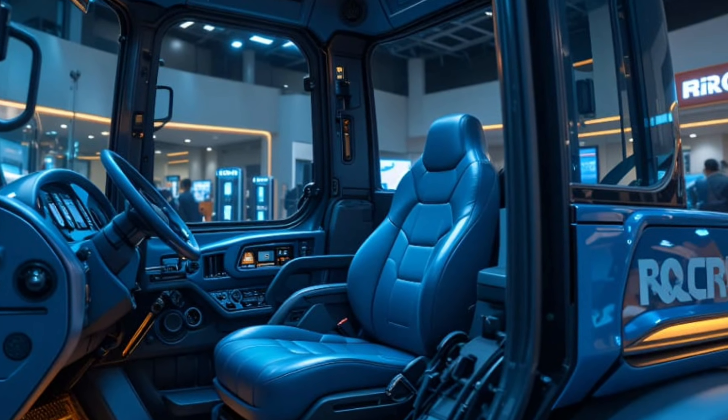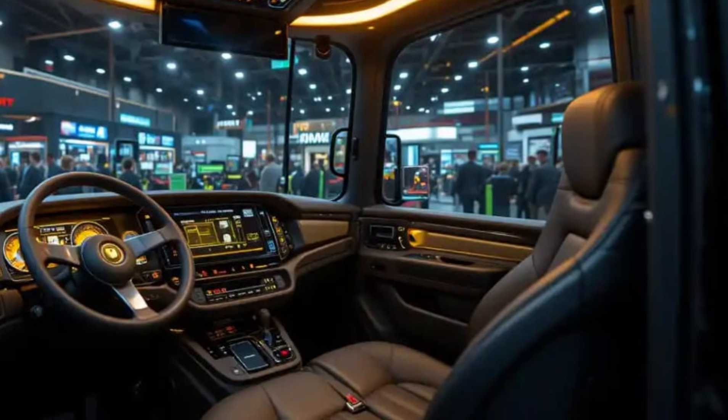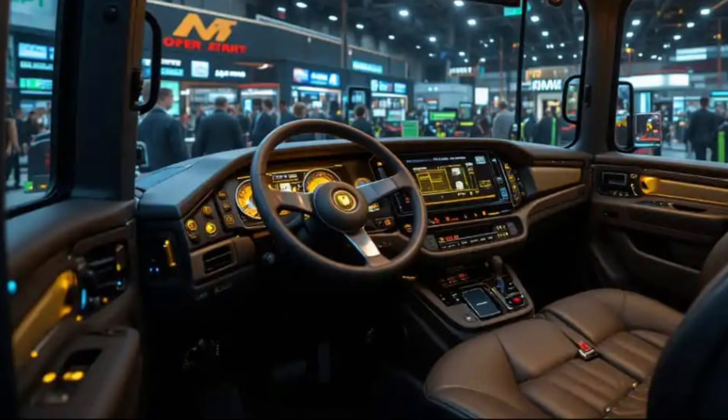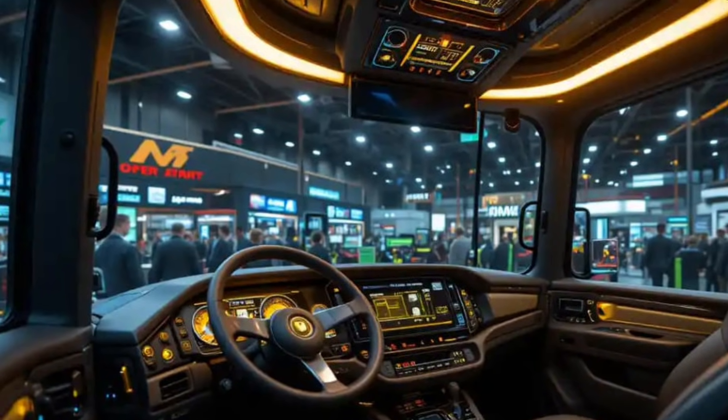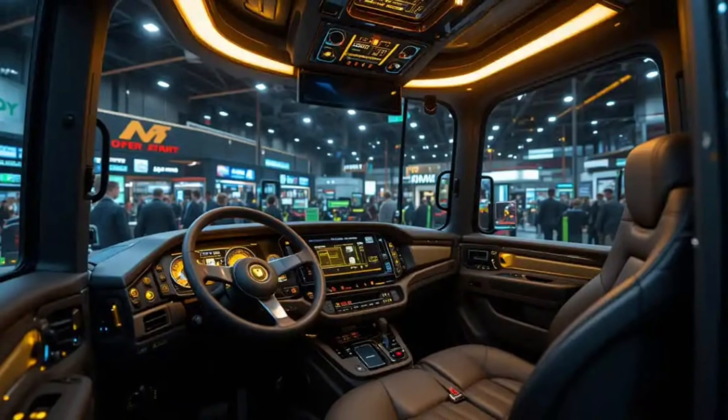The tractor's enormous fenders blend seamlessly with its extended chassis, emphasizing both structure and style. Hydraulic lines, towing hooks, and external panels are perfectly integrated for functionality, giving the Big Bud 1080 a muscular yet refined stance.